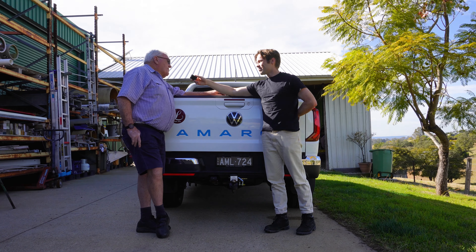What this has done is created a ute so desirable to existing Volkswagen Amarok owners that they're already prepared to jump over and upgrade into the second-generation Amarok. How do I know that? I've interviewed an owner in this review who's done exactly that.